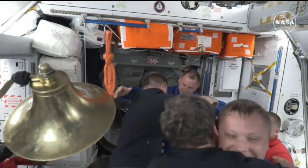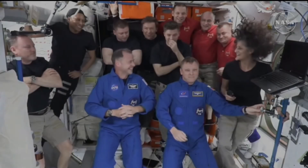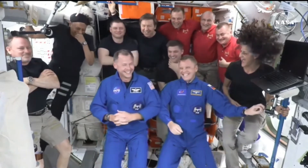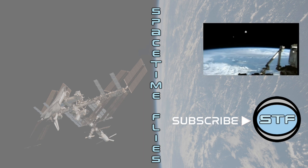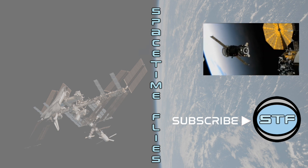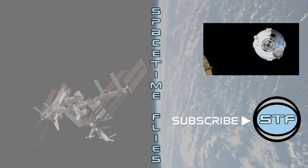Crew-9 arriving at the International Space Station and joining Expedition 72.